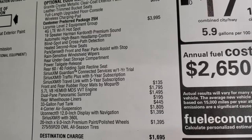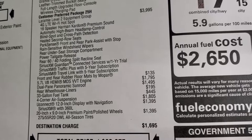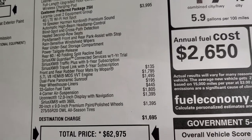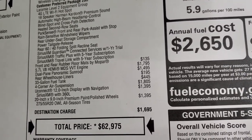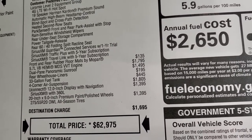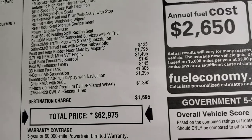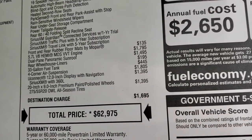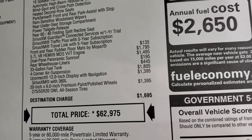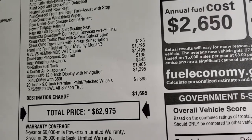The Laramie Level 2 group is a $3,995 option. You get the Harman Kardon 19-speaker premium sound system, automatic high beam control, blind spot and cross-path detection, second-row heated seats, park sense front and rear parking sensors, rain-sensitive windshield wipers, rear storage under the seat, rear seat power drop-down tailgate, reclining rear seat, and SiriusXM Travel Link and Traffic Link for five years, plus Guardian for one year.